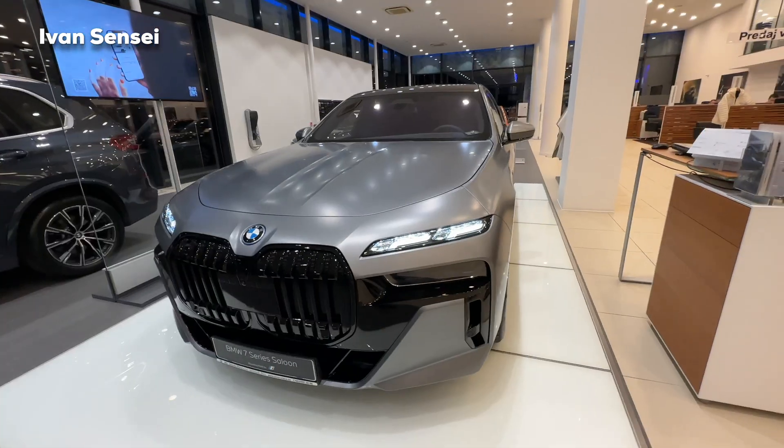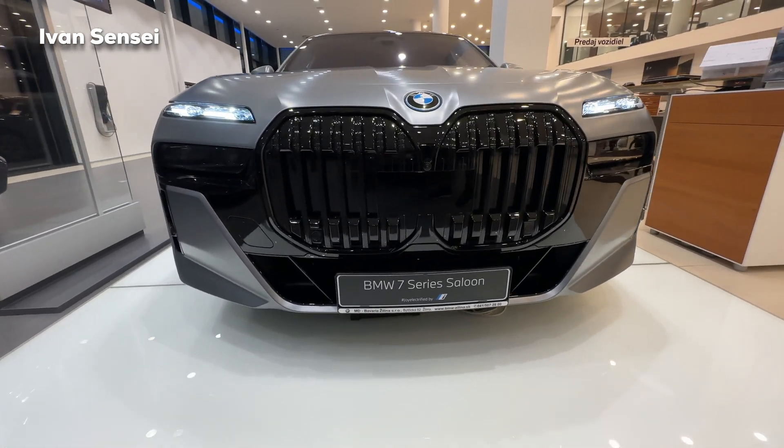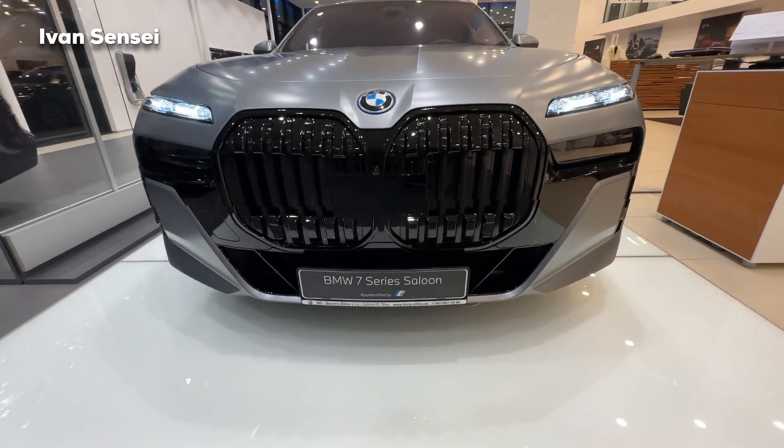Let me know how you like the front. We have a large kidney grille which can open and close depending on aerodynamic needs. The front is really polarizing — some people hate it, some love it. This paint is called Frozen Pure Gray Metallic; it's a matte but also metallic paint so it really shines. We also have the Shadow Line package with high-gloss black elements and a radar in the middle of the kidney grille. We also have crystal daytime running lights, and underneath you can find the main headlights, which you'll see only at night.